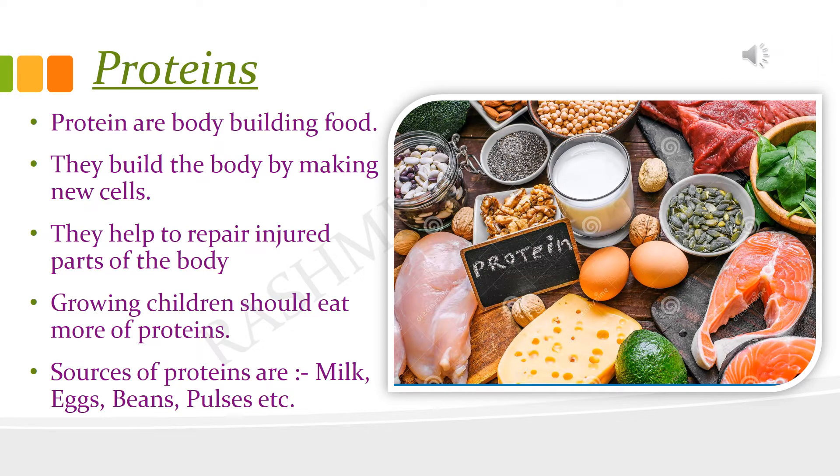Proteins are body building food. They are needed for the growth of the body. They also help the body to replace dead cells and repair damages. Children need a lot of protein because they are at the growing stage. Some sources of proteins are eggs, milk, cheese, pulses, beans, etc.